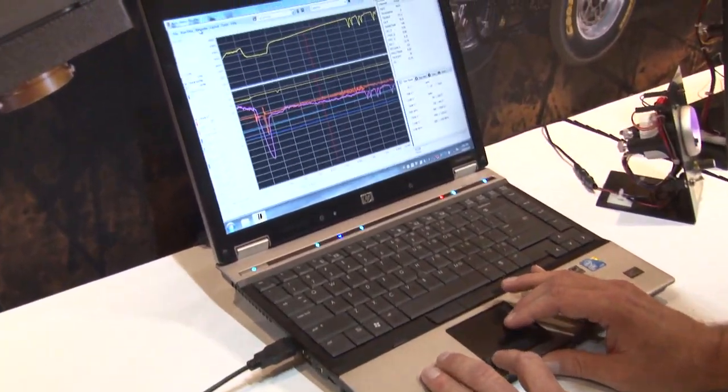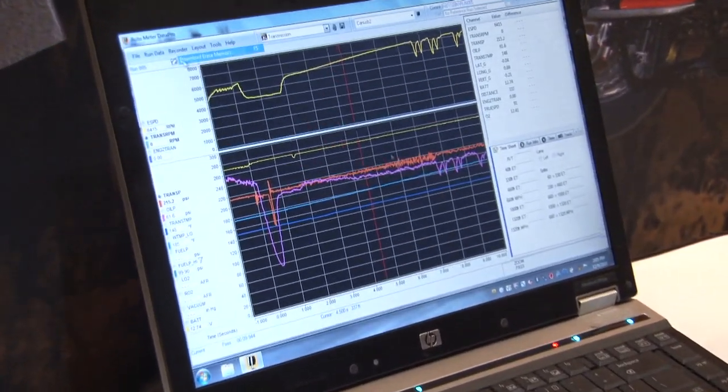We provide a full suite of data acquisition tools so you can look at all of the track mapping, you can look at histograms, and do all the math that you might want to do to find out how your car performed and where you can find more horsepower on your particular type of racing.